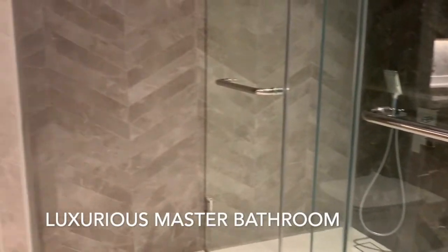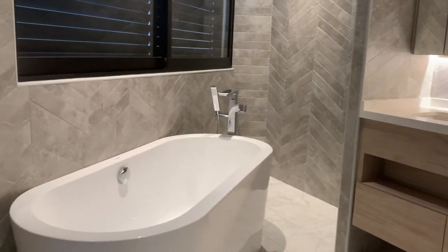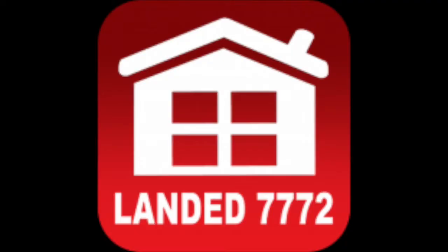Pamper yourself with this super luxurious master bathroom. Contact your preferred LDA consultant for more details.